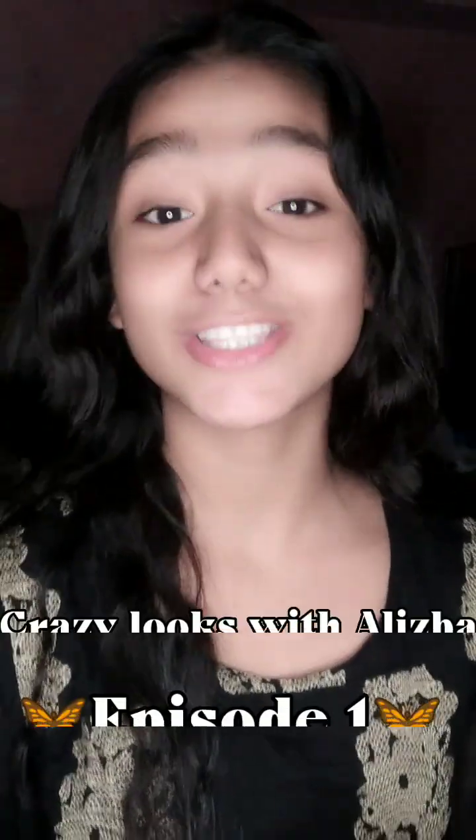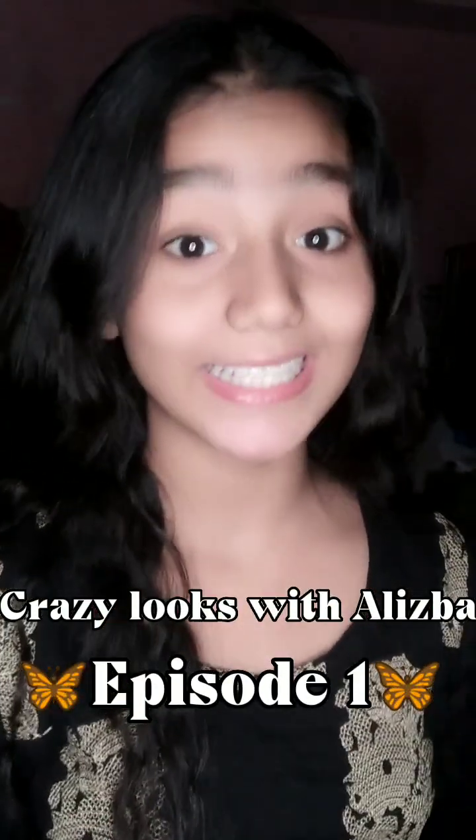Hi guys and welcome back to Crazy Looks with Alizba! This is finally my episode number one. If you are watching on YouTube, follow my Instagram, and if you are watching on YouTube, subscribe. Thank you so much if you have done this. I am very excited because this is my first time, so let's go!